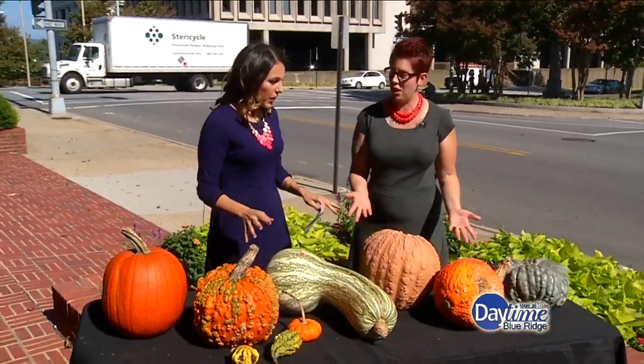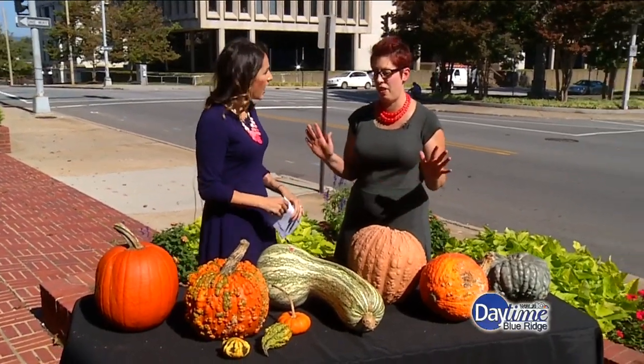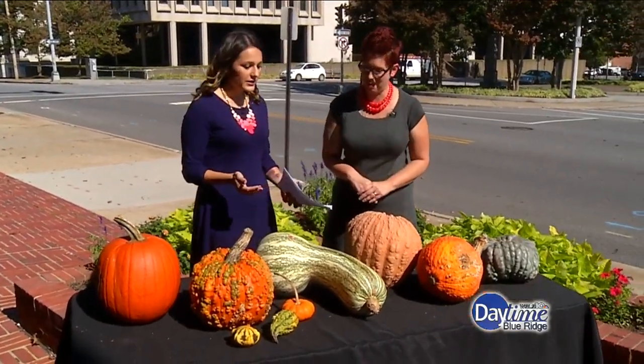There are so many things that represent fall to me — apple pie, leaves changing colors — but one thing above all others, in my opinion, is pumpkins. Horticulturist Heather O'Brien is joining me to share all the different varieties of pumpkins. There are hundreds, if not thousands!